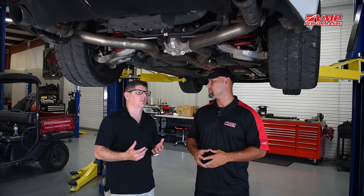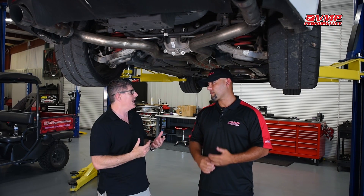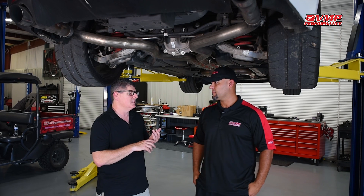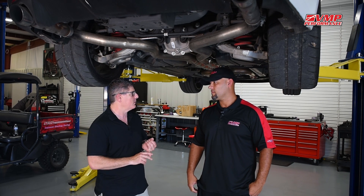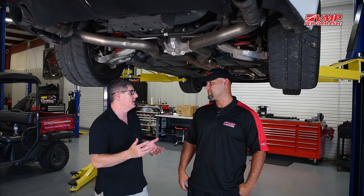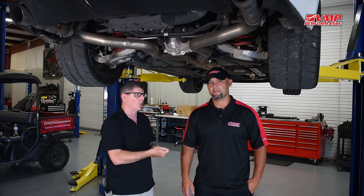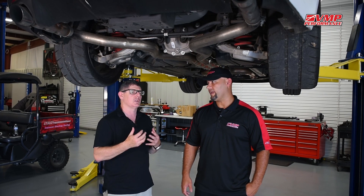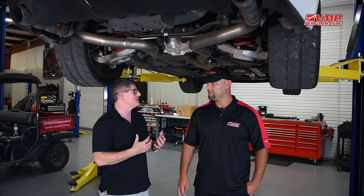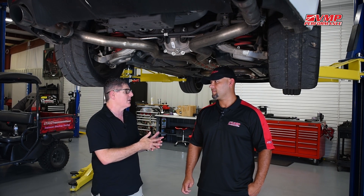It's very important to understand that the dyno number — the way that you figure the dyno number on a chassis dyno — is basically a measurement of acceleration and RPM. It knows the time it takes to accelerate, really acceleration over time. An engine dyno, on the other hand, really measures torque. It's measuring the load on the engine that it's applying to a brake that's trying to hold the engine back. So they're actually two completely different ways of deriving the same horsepower number, which is actually a figure derived from a formula.